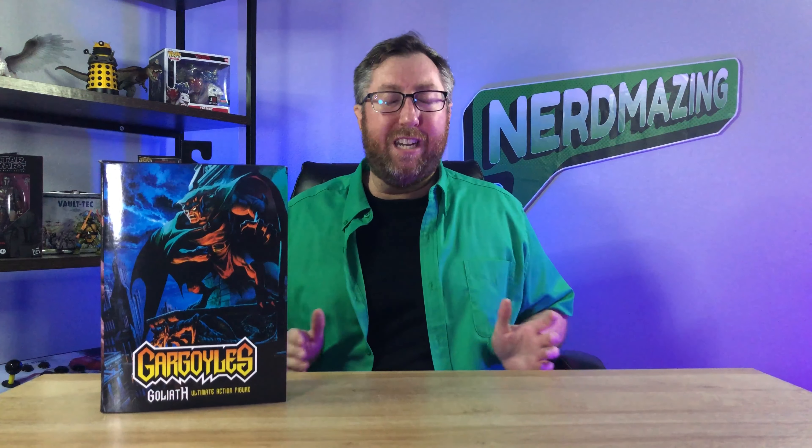At that point you were just glued to the TV to watch Goliath, Brooklyn, Lexington, and the rest of the Manhattan gargoyle clan's epic adventures. Getting my hands on this Ultimate Action Figure from NECA of Goliath just really takes me back.